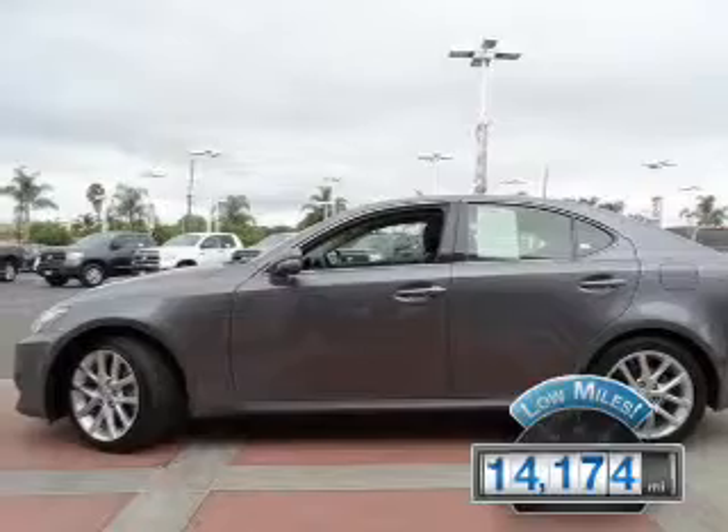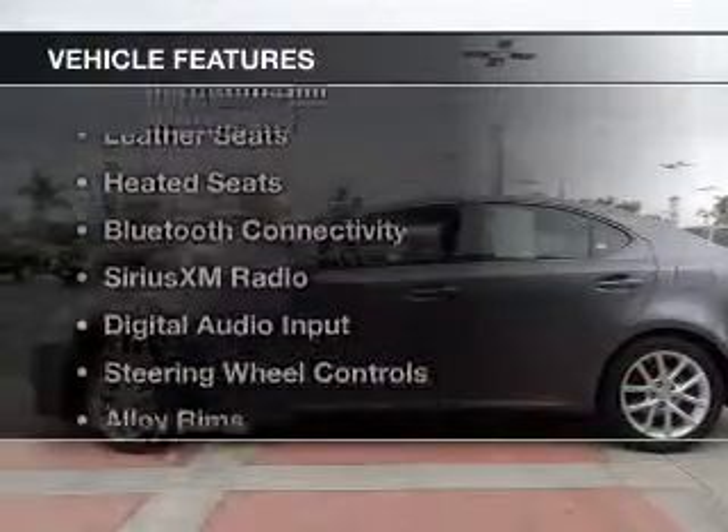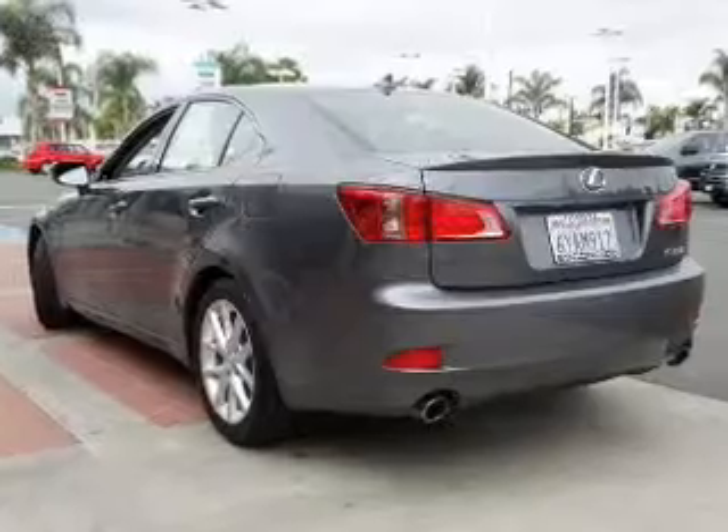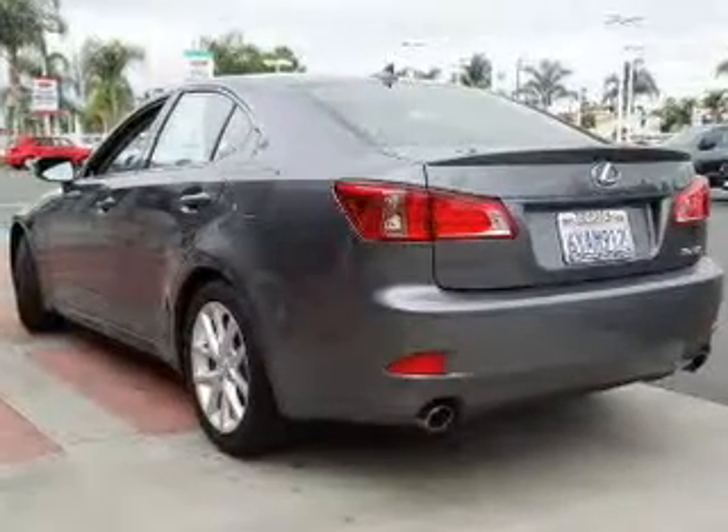The features include a power sunroof, electric trunk, push-button start, leather seats, and heated seats.